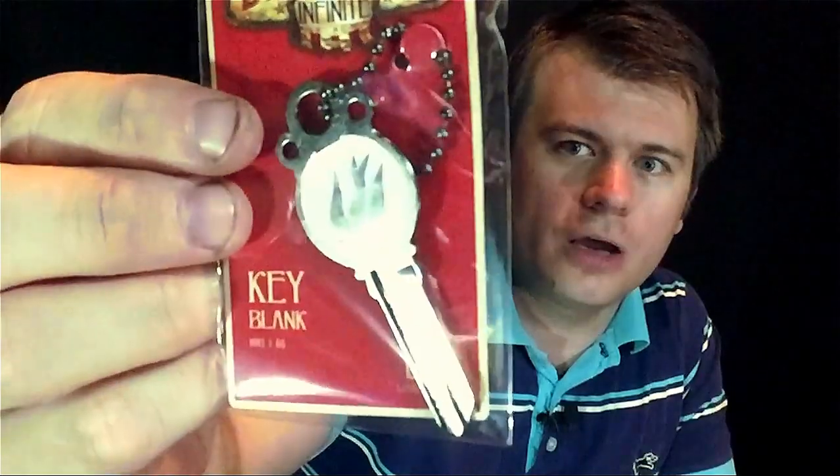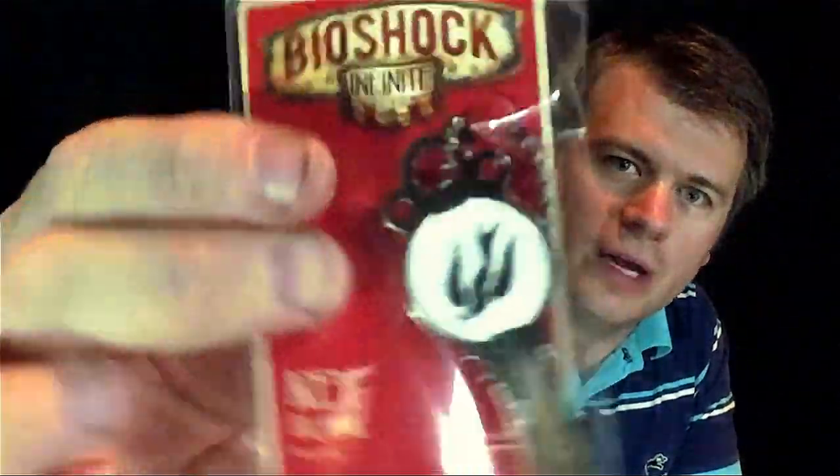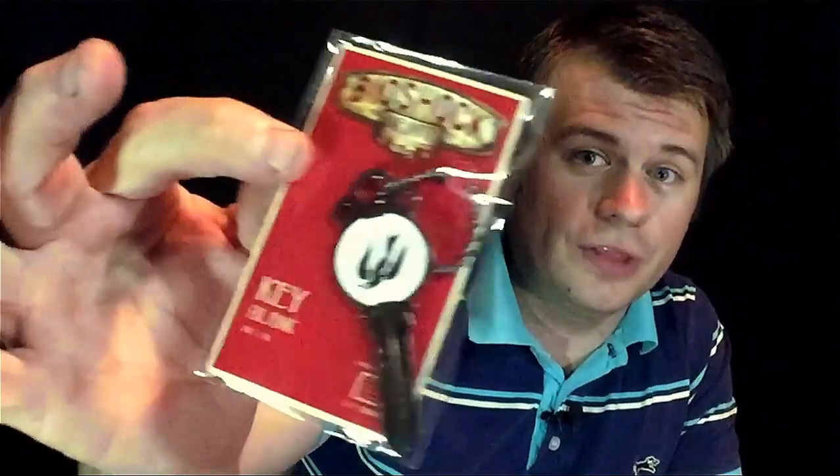The next thing is actually a Bioshock key blank. If you wanted a Bioshock key for your house or your shed, this key blank would fit that. That's pretty neat — it's different from the usual things that come in Loot Crates, and I like that.